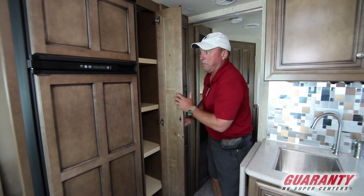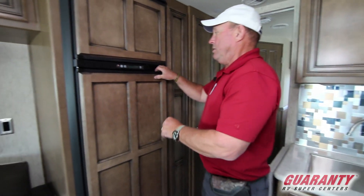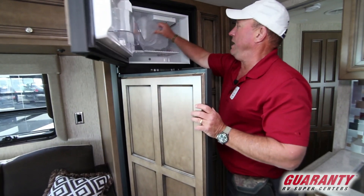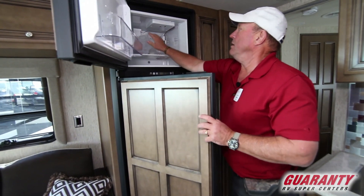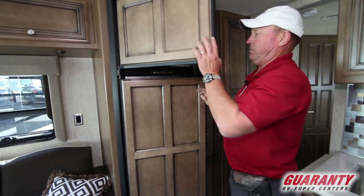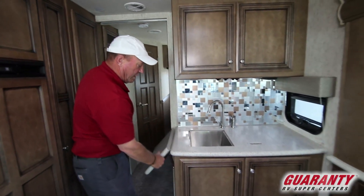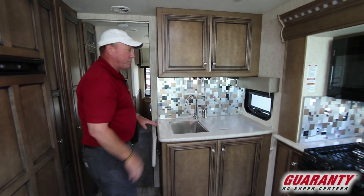More storage here in the pantry. Refrigerator with a freezer and an ice maker that I just about dropped. Over here, we've got our kitchen — a little extension right here to give you a little extra preparation space.